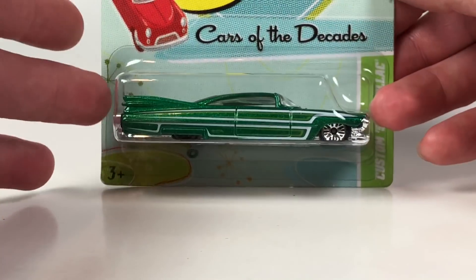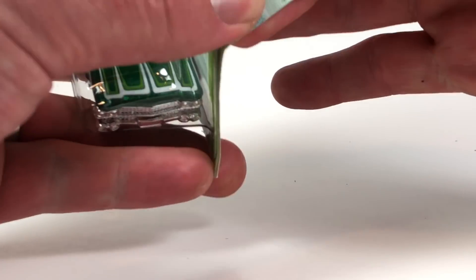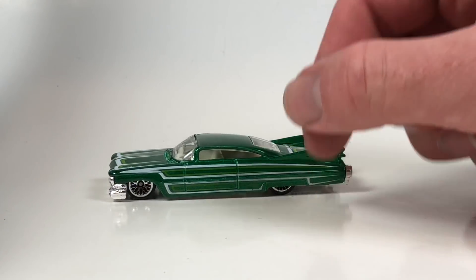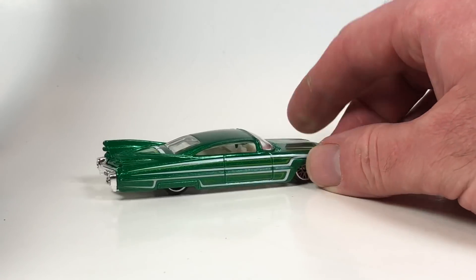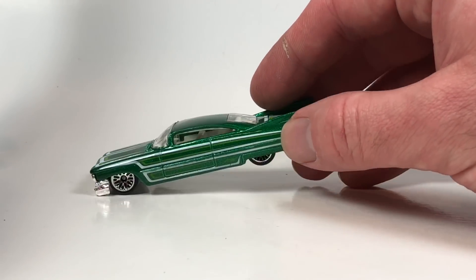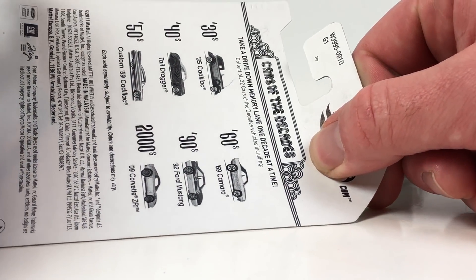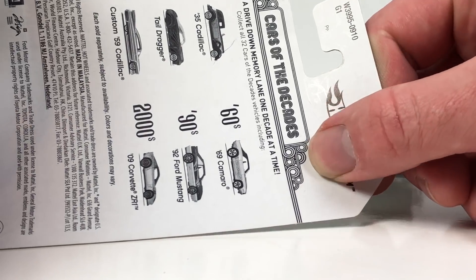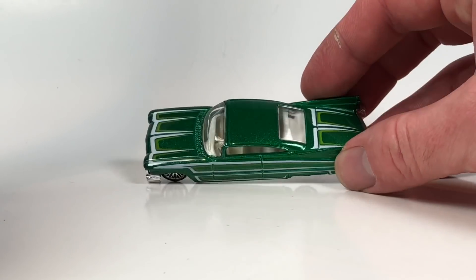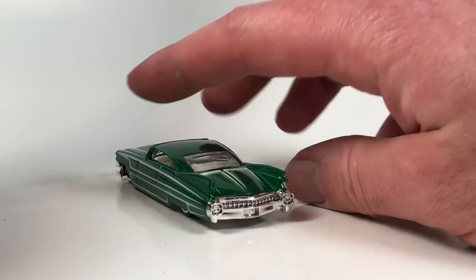Next up we've got another Cadillac — this is the Custom '59 Cadillac, also a Cars of the Decades piece. This had a 2002 mainline debut and was released quite a few times since then. It was last seen in the Decades series — correct me if I'm wrong. It's a pretty cool casting, dropped really low, and this one looks nice in emerald green. The Decades series came out in 2012. That Fox Body Mustang and '69 Camaro on the card art look great too.